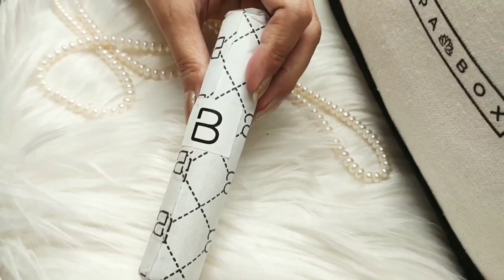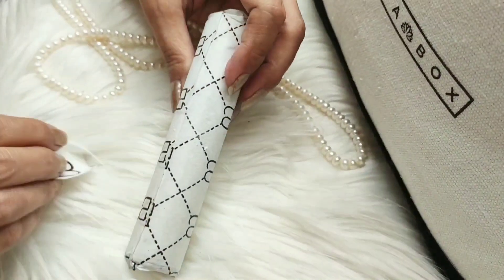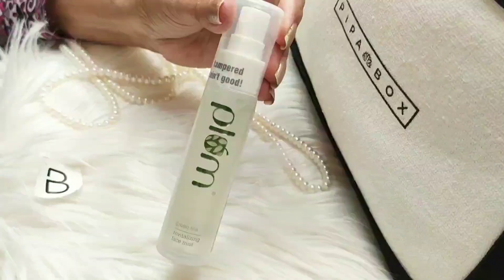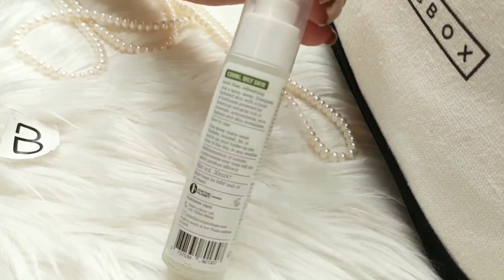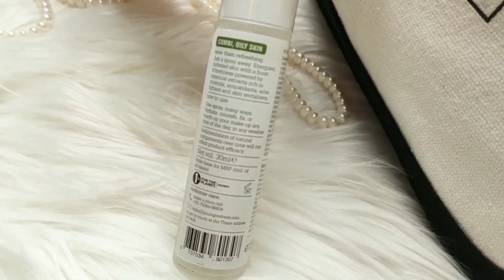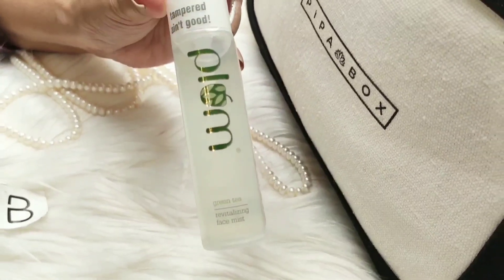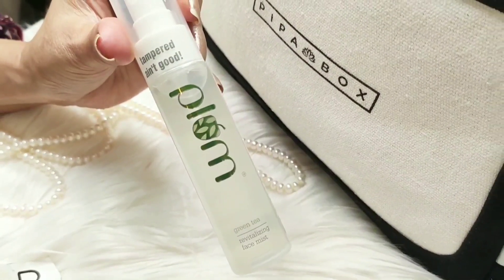Let's open the fourth product. It's the green tea revitalizing face mist from Plum Goodness. It contains green tea, goji berries and ginger. This mist is good for both oily and combination skin.